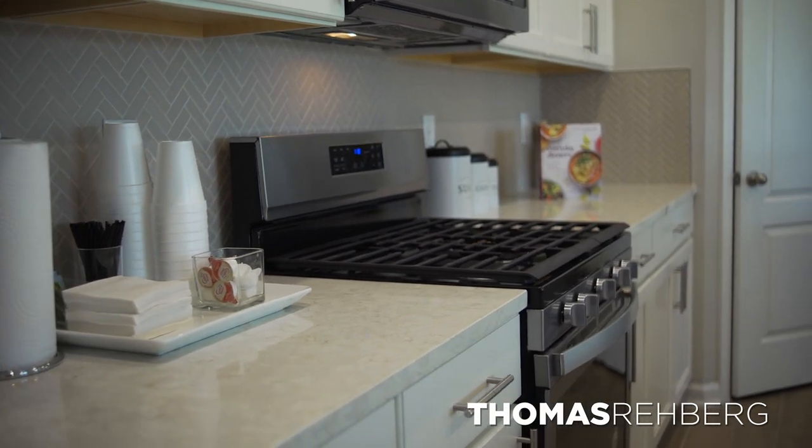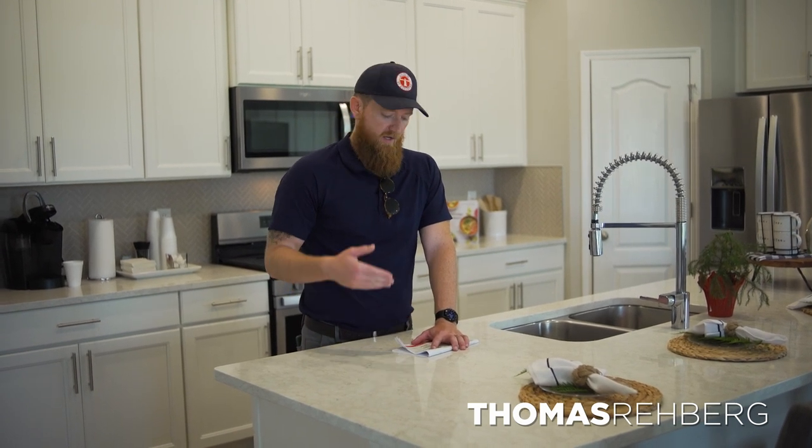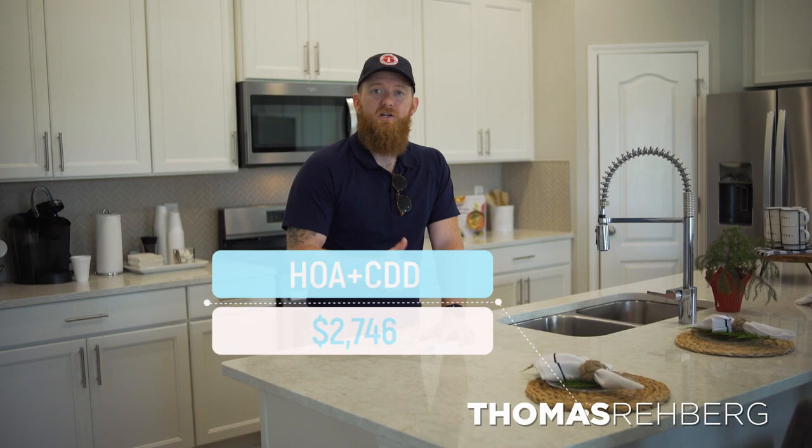Over here at the Camellia floor plan in the Emerald Series, you can see the herringbone tile backsplash in the kitchen, quartz countertops, and wood-look tile on the floors. The Emerald Series homes are kept behind a gated portion of the community. The HOA is just $30 more per year — $130 total annually. The CDD remains the same at $2,616, so combined you're looking at $2,746 a year for HOA and CDD.